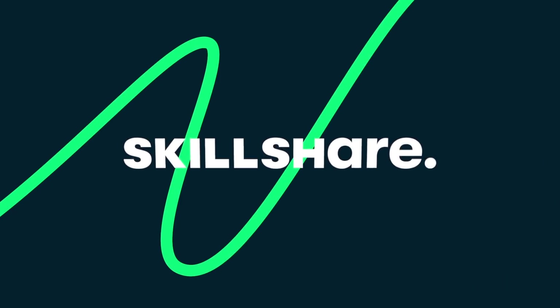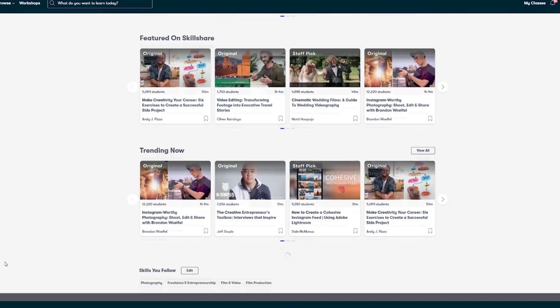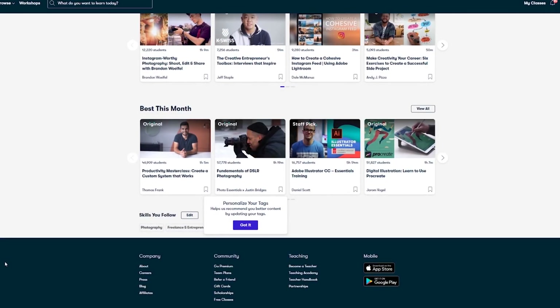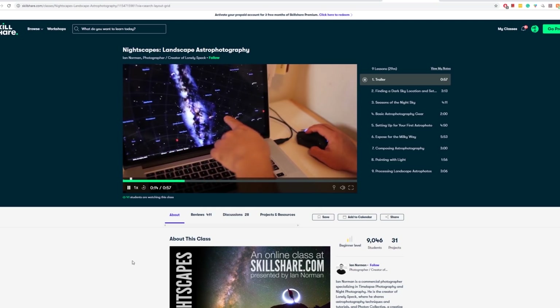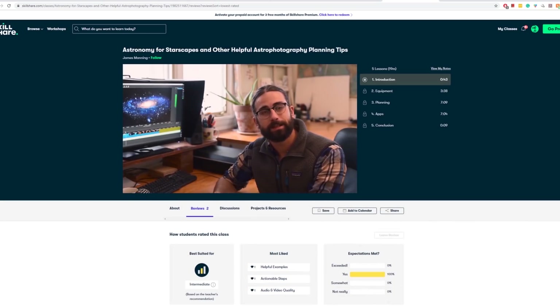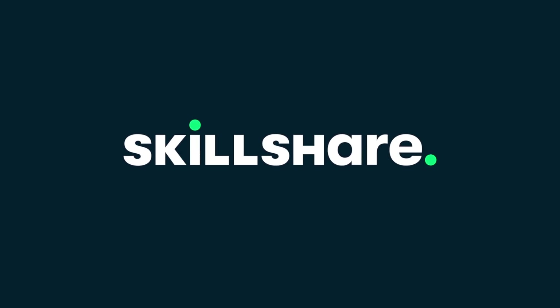A quick message from today's sponsor, Skillshare. Skillshare is an online learning community for creatives where millions come together to take the next step in their creative journey. There are thousands of inspiring classes covering graphic design, photography, videography, freelancing, and more. Check out Ian Norman's class on nightscapes for landscape astrophotography, or James Manning's Astronomy for Starscapes. Follow the link in the video description to get two months completely free of Skillshare Premium.